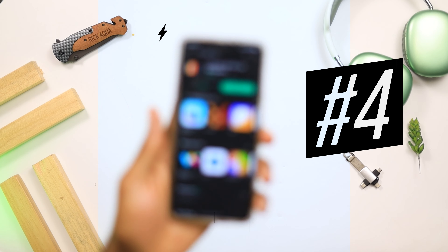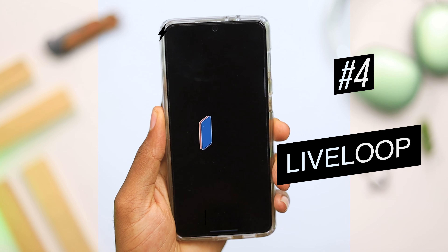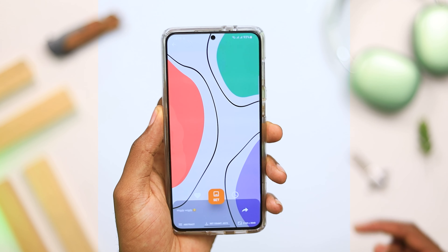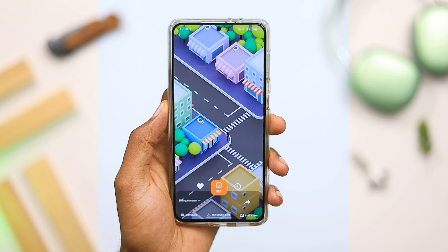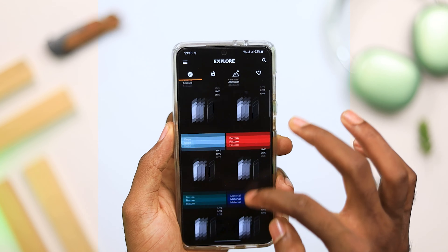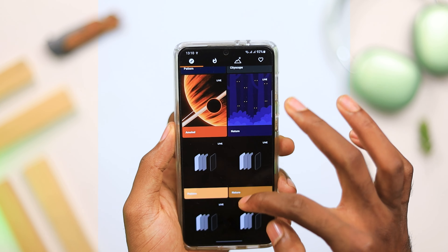The next application on today's list is Live Loop. Most of you might definitely recognize this wallpaper application. This is one of my favorite live wallpaper applications from 2022. It has an amazing vast collection of 4K and UHD wallpapers that look amazingly stunning. If you've been looking for the best wallpaper application that gives you amazing live wallpapers, this is a collection you should definitely look into.